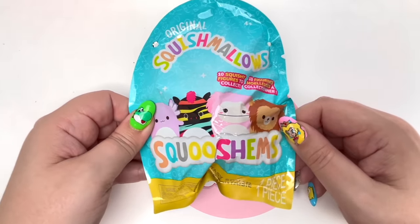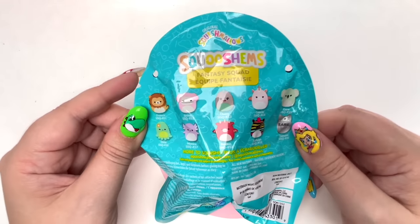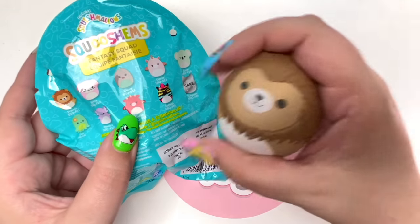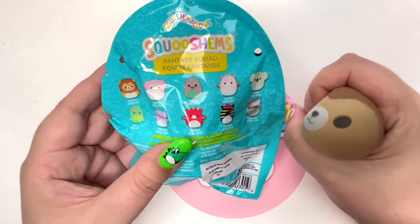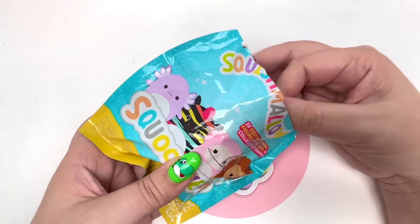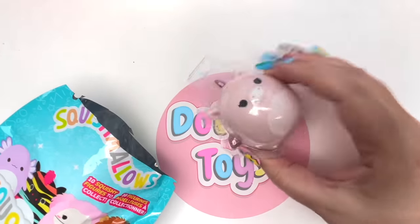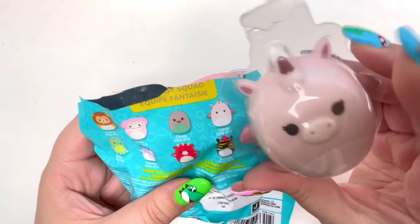Let's open up another Squishm. This bag is exactly like the other bag, so hopefully we get a brand new one — no offense to Frances, we love Frances, but I would love a brand new one. On the count of three: one, two, three — I think this was Grecia. And it totally is Grecia!